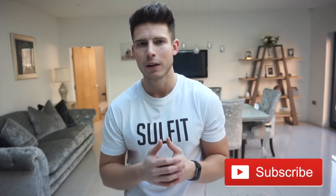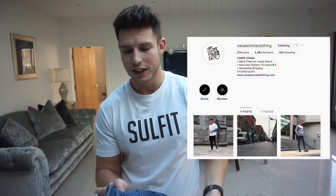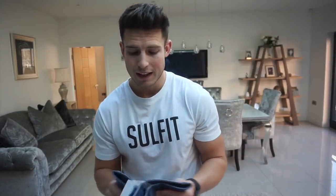I'm around 195 pounds at the minute but I've got a 32 inch waist. I have to size up because of my legs — sometimes jeans get really tight around the upper leg, so I wear a belt with my jeans. 34/30 is a 34 regular. This brand Carpe Omnia got in touch with me and sent me two pairs of jeans. They look really nice, to be fair.